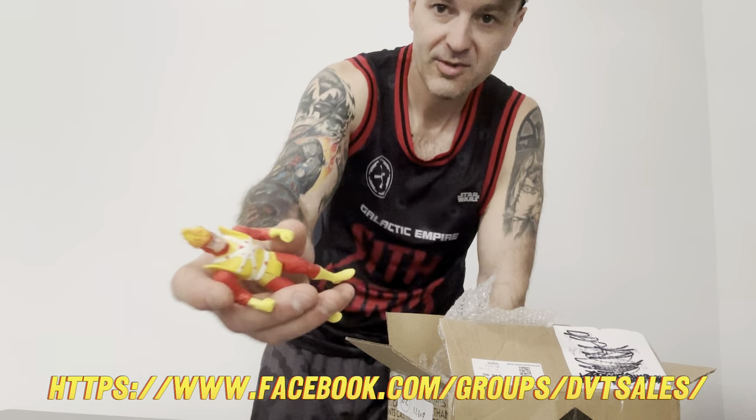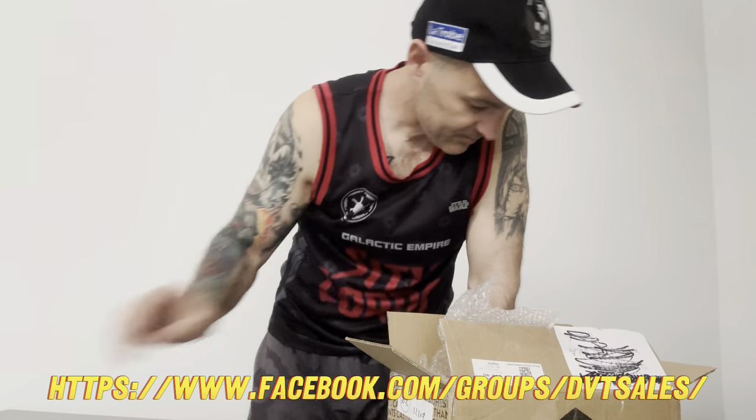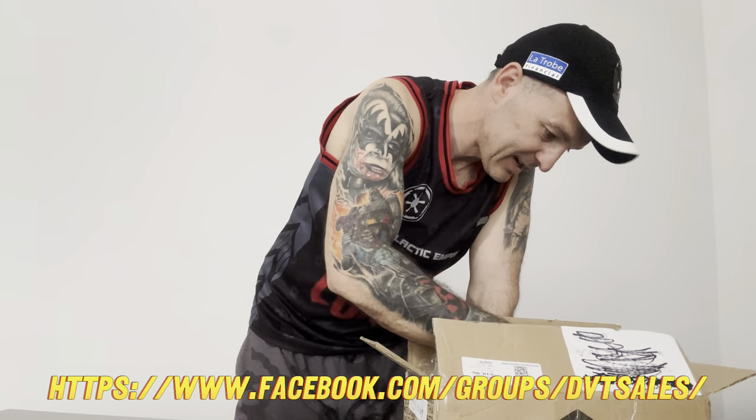Firestorm - it's cool, beautiful colors. I'll keep saying beautiful colors for this line because they truly are.